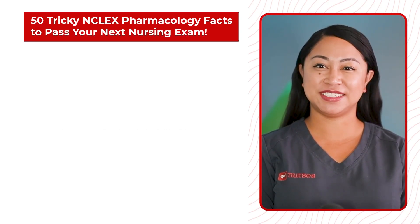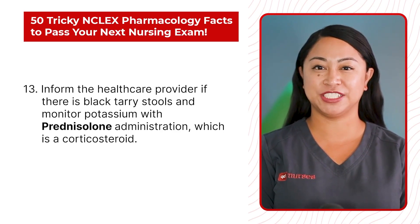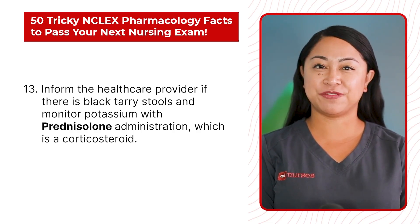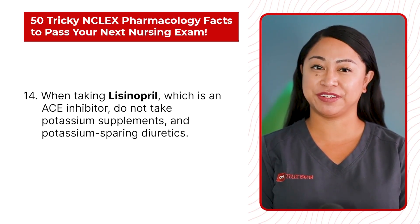Statement 13: Inform the health care provider if there is black tarry stools and monitor potassium with prednisolone administration, which is a corticosteroid. Statement 14: When taking lisinopril, which is an ACE inhibitor, do not take potassium supplements and potassium-sparing diuretics.